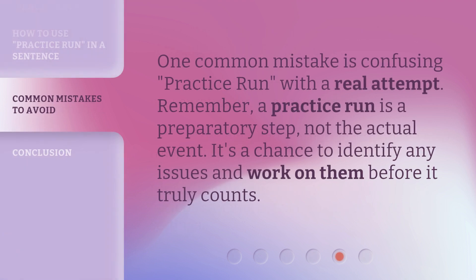One common mistake is confusing 'practice run' with a real attempt. Remember, a practice run is a preparatory step, not the actual event. It's a chance to identify any issues and work on them before it truly counts.